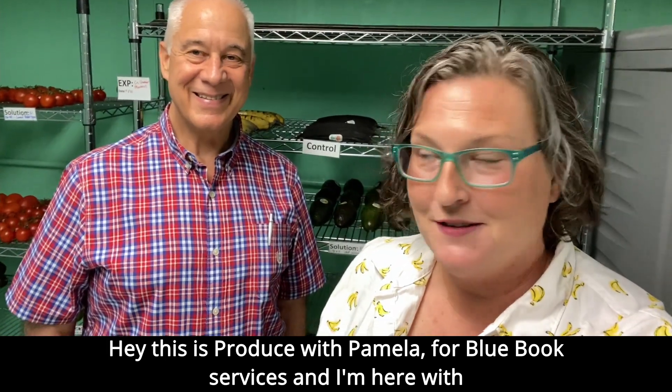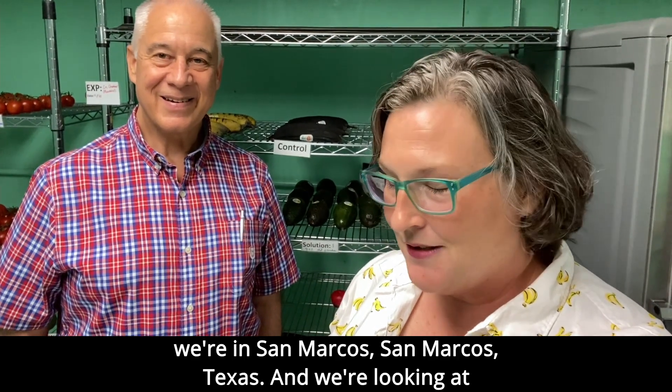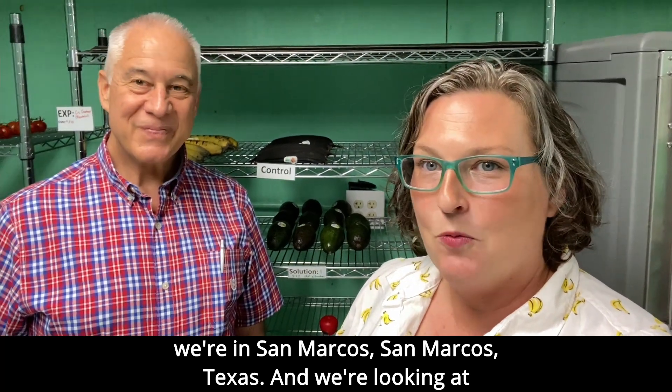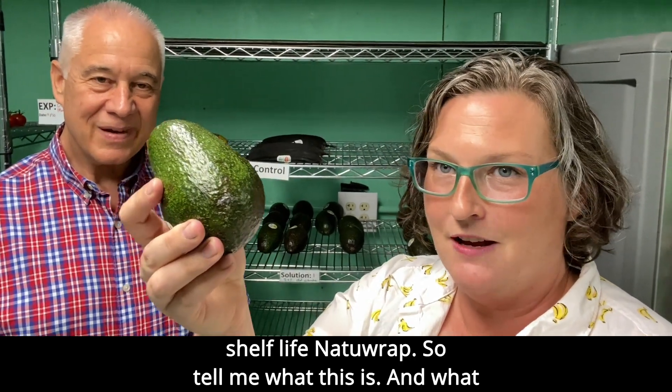Hey, this is Produce with Pamela for Blue Book Services and I'm here with Kevin. We're actually close to my house in Central Texas. We're in San Marcos, Texas. And we're looking at fruit that has been treated with an edible coating to preserve shelf life.